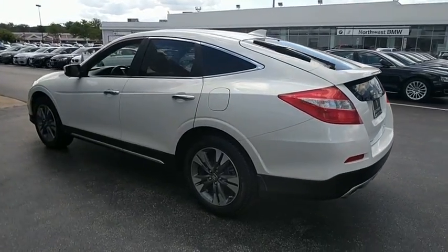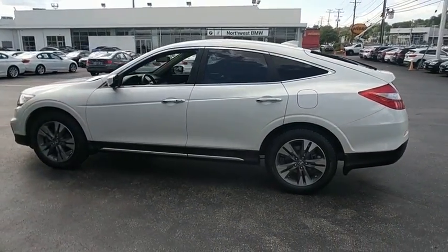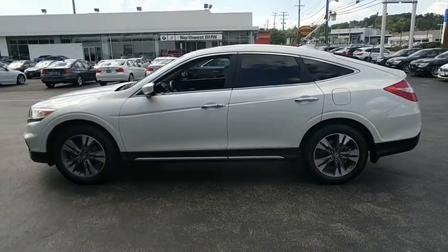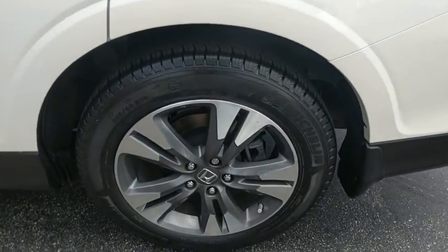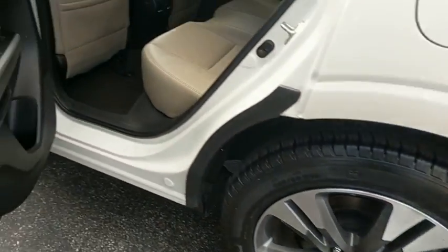Leather Wrapped Steering Wheel. Bluetooth. Power Steering. Adjustable Steering Wheel. Keyless Start. Cruise Control. Four Wheel Drive. Aluminum Wheels. Auto Dimming Rear View Mirror. Floor Mats. Four Wheel Disc Brakes.